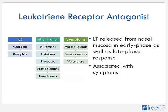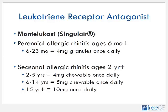Another class of medications is leukotriene receptor antagonists. Leukotrienes are released from the nasal mucosa in both the early and late phase response, and leukotriene receptor antagonists block these leukotrienes to reduce symptoms. Although there are a few leukotriene receptor antagonists marketed, montelukast (Singulair) is the only one approved for seasonal and perennial allergic rhinitis. For perennial allergic rhinitis in patients ages six to twenty-three months, there's a four milligram granule used once a day; the granules can be placed directly into the mouth or dissolved in a small amount of cold or room temperature food or liquid.